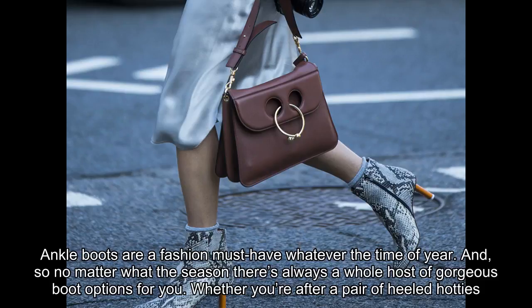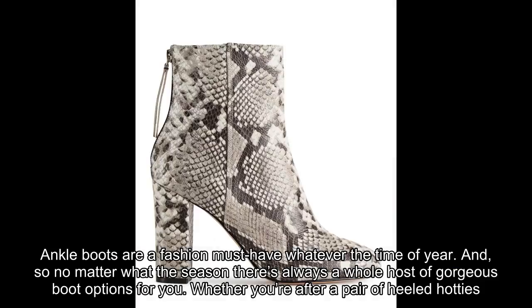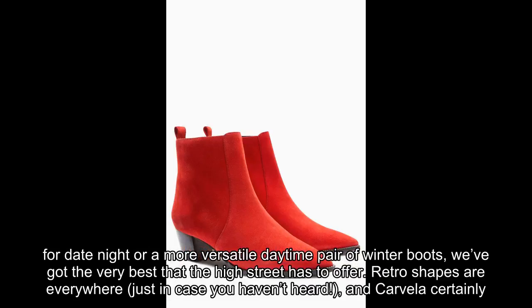Ankle boots are a fashion must-have whatever the time of year. So no matter what the season, there's always a whole host of gorgeous boot options for you, whether you're after a pair of heeled hotties for date night or a more versatile daytime pair of winter boots.